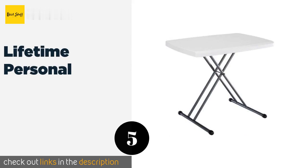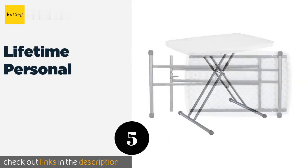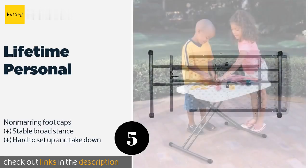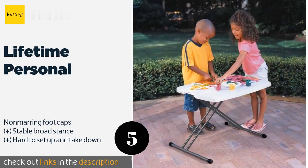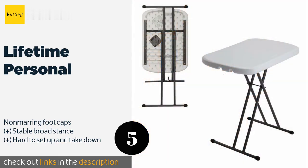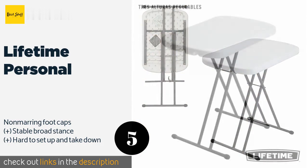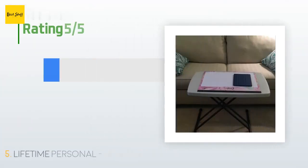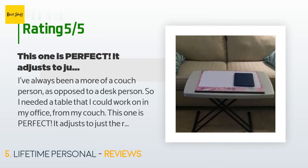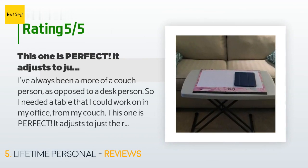Number five is the Lifetime Personal. Featuring a stain-resistant polyethylene surface that's very easy to clean and strong steel legs that won't bend even if you load it up with heavy books, the Lifetime Personal is ideal for working, playing, and eating no matter how busy your household is. The price is approximately $38. There are 6,565 customer reviews and the average rating is 4.7 stars.